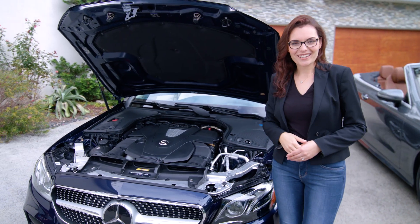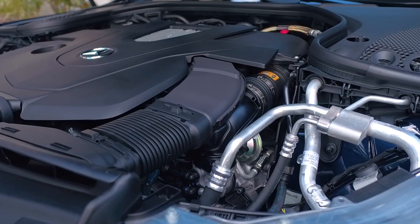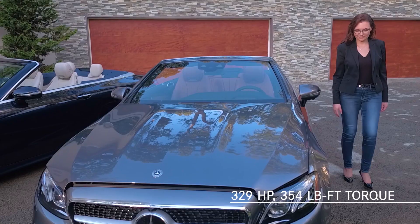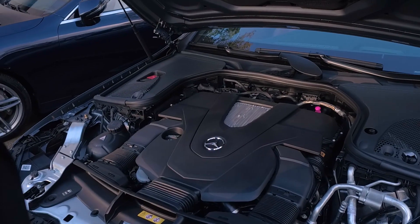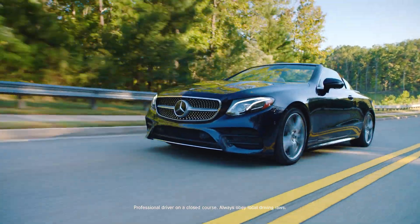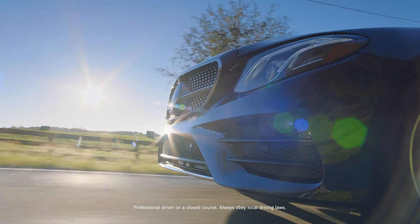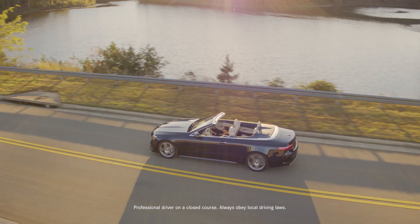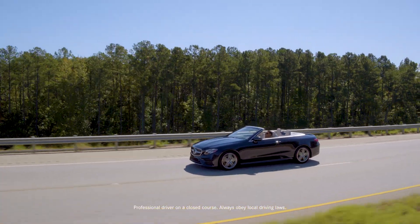Let's talk about the heart of the car. Powered by a 3.0-liter V6 bi-turbo engine, the E400 Cabriolet puts an exciting 329 horsepower and 354 pound-feet of torque at your command, making it possible to go from 0 to 60 miles an hour in just about five and a half seconds. The engine's twin turbochargers, variable valve timing and other advanced systems help increase performance, fuel efficiency and reduce emissions. Power is seamlessly transferred to the new 9G-TRONIC 9-speed automatic transmission, which shifts through gears with greater speed and agility.